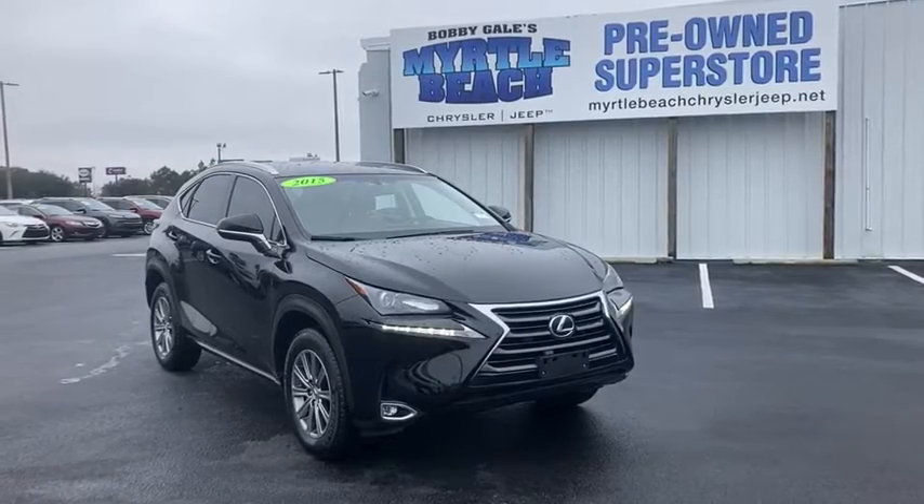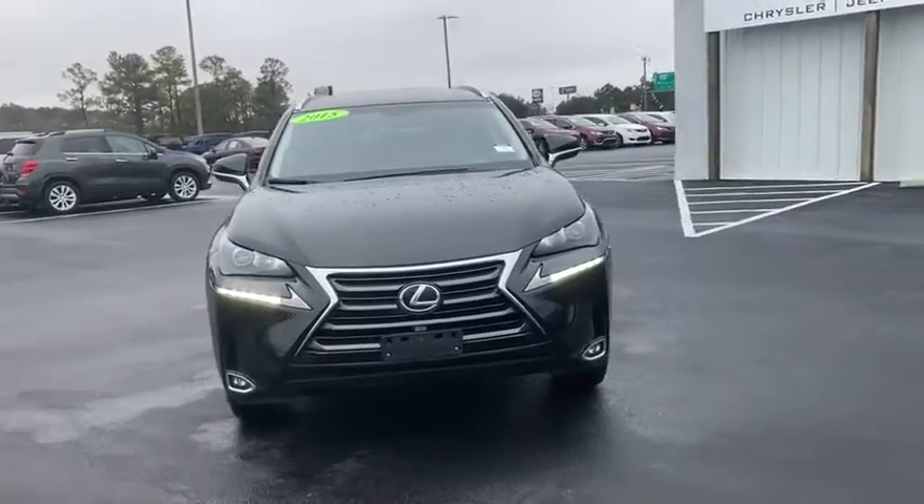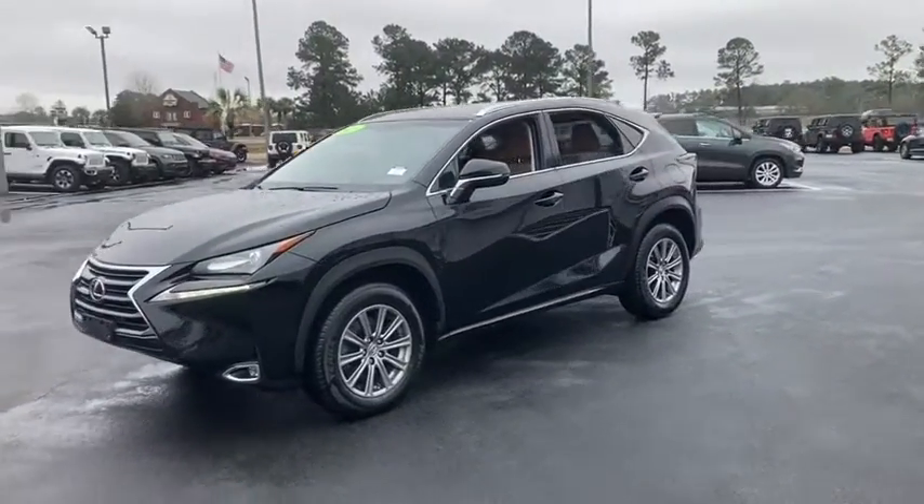Make a great choice today with the 2015 Lexus NX. The Lexus NX is sculpted to look nimble while hinting at the incredible power concentrated inside.